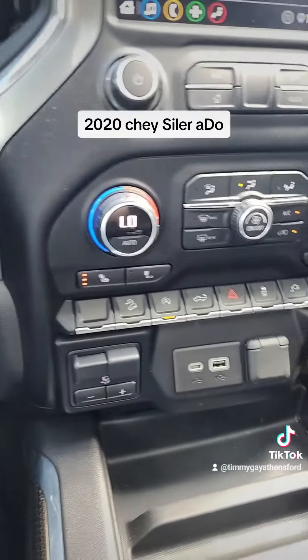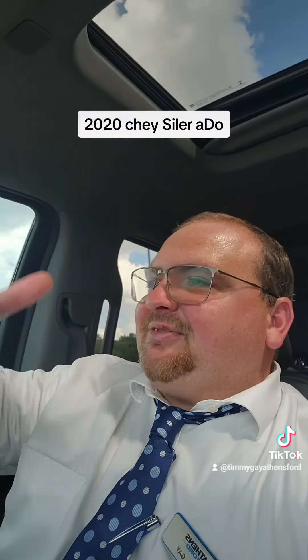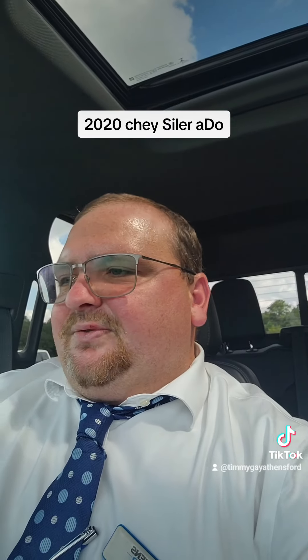I tell you what, by god baby, we're going on a ride! Alright guys, thank y'all for watching, please like, follow, share. I am your salesman here at Athens Ford in Athens, Georgia. Thank y'all so much for watching. Again, this is a 2020 Silverado — I know I said it wrong, my bad, said it wrong twice — Trail Boss. It's a great vehicle.